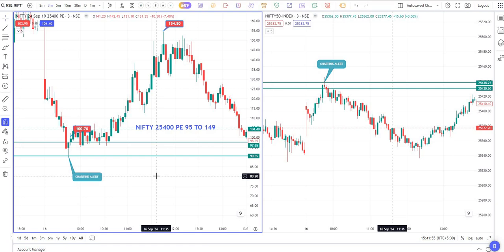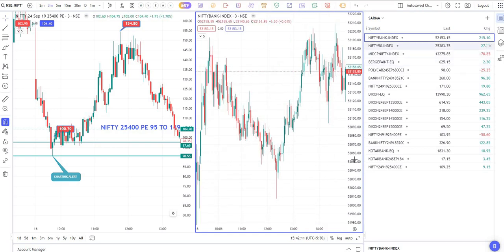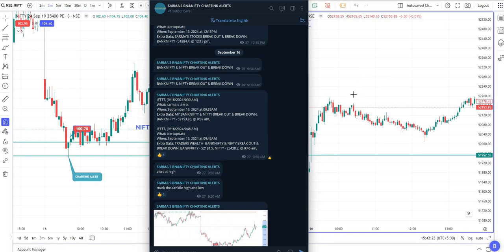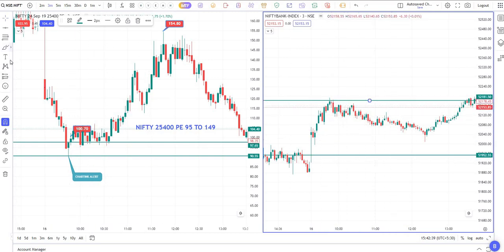With the alerts you also get the exact price level where the alert triggered — for example, Nifty 25,438, from where it fell. The same alert works for Bank Nifty. Let me show you the Bank Nifty alert. So exactly at 9:45, just mark the candle and note the price, which is 52,153 or 52,181. This is 52,181 — mark the high and low of this alert candle. That's all you have to do.